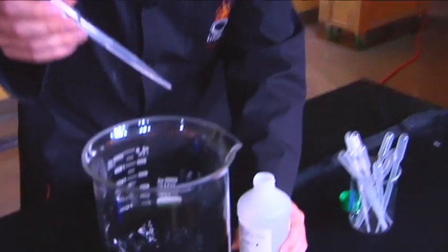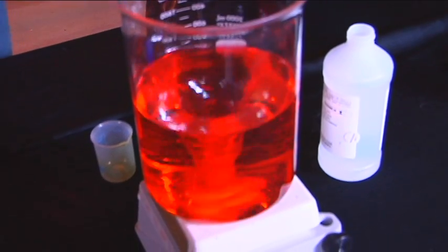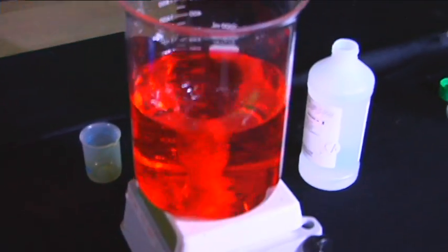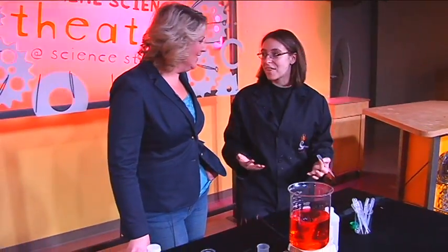Our stomach is acidic. What I have here is just some hydrochloric acid. This is adding some acid to it — wow, look what happens. Now it is an acidic solution. That's what's normally in your stomach — acid stomach. But let's say you're at a party on the weekend and you eat a little too many spicy tacos, and you're not feeling so well.